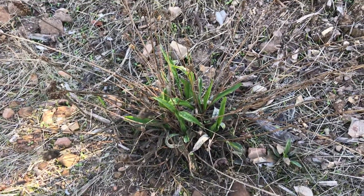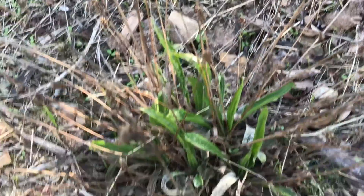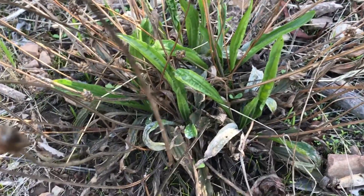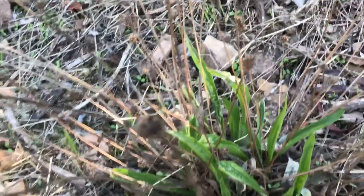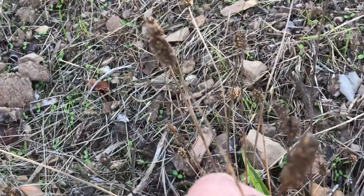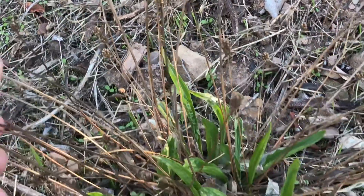This is the plantain. This is non-native — it came over with the settlers. It's narrow leaf plantain. You can see by the long narrow leaves that are at the base, and then these seed pods here that you're familiar with. I'm sure you see them all over, even in your yard sometimes.